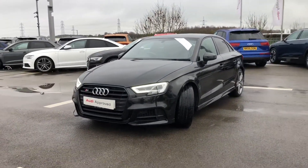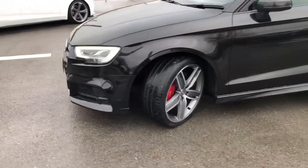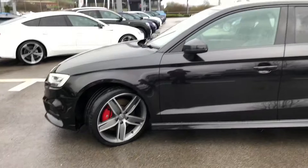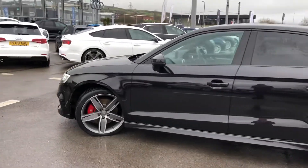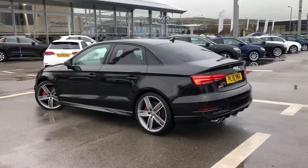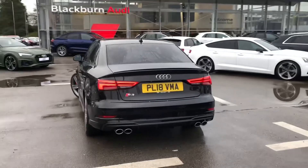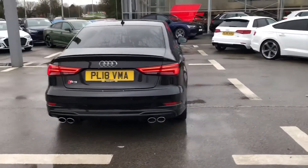It gives 310 PS and comes in brilliant black. We have 19 inch 5-arm wing design alloys and glass titanium look. It comes with the Audi beam as well as black styling package and body coloured door mirrors, as well as privacy glass and the technology package.